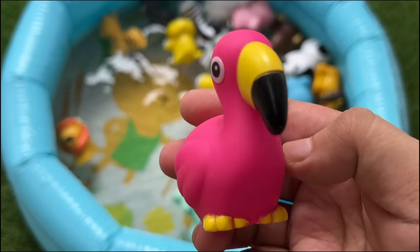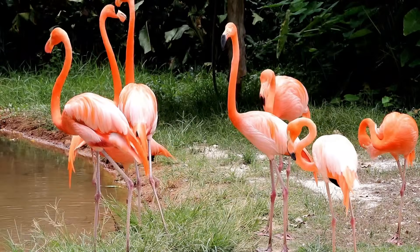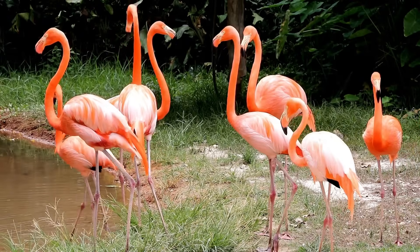Flamingos get their pink color from the food they eat, like shrimp and algae. They often stand on one leg to save energy.